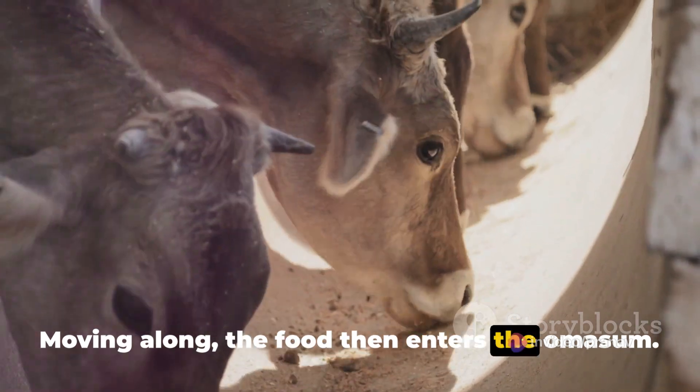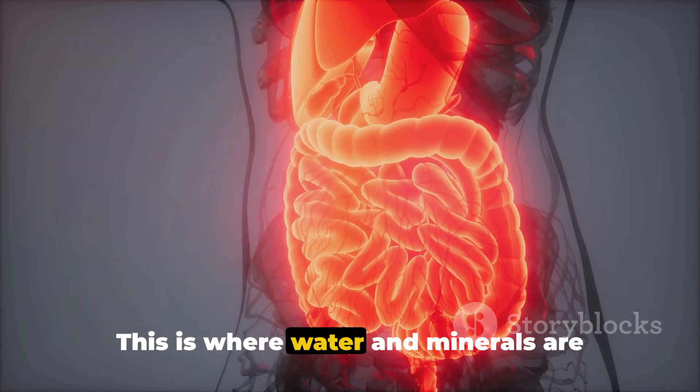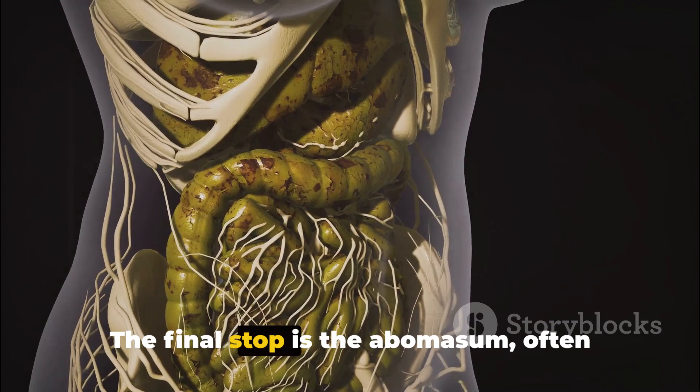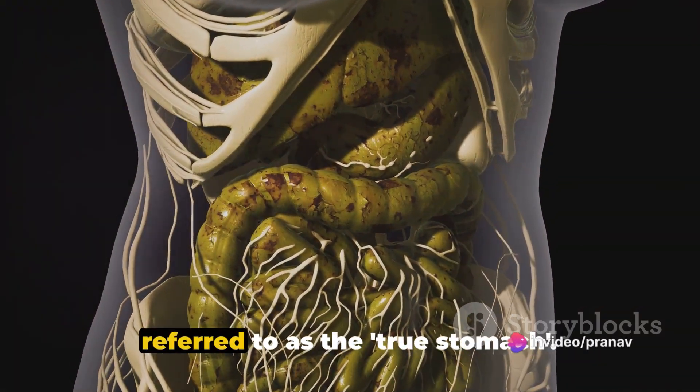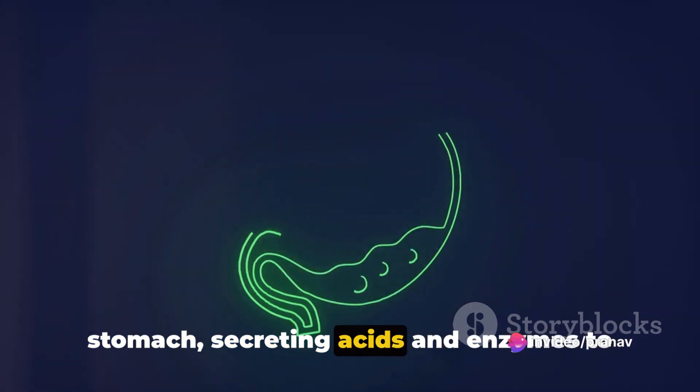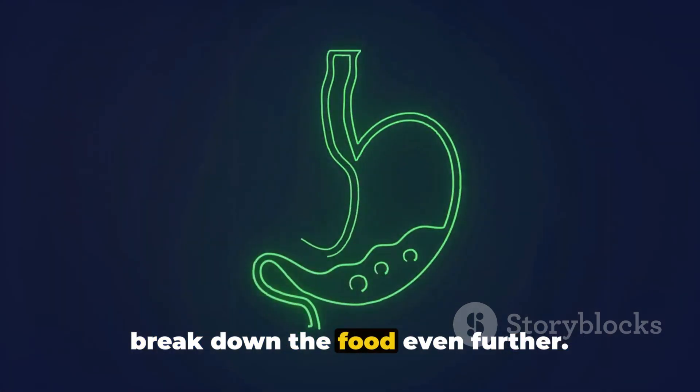Moving along, the food then enters the omasum. This is where water and minerals are absorbed from the partially digested food. The final stop is the abomasum, often referred to as the true stomach. This chamber functions much like our own stomachs, secreting acids and enzymes to break down the food even further.